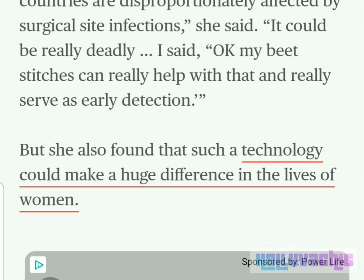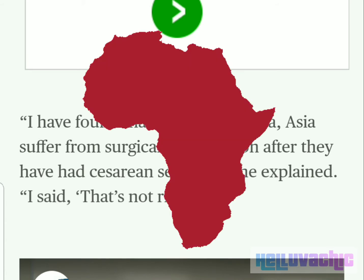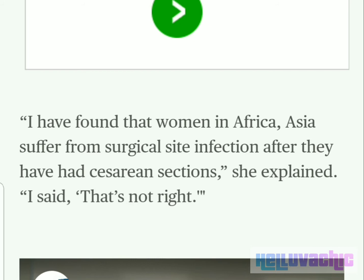She also found that such technology could make a huge difference in the lives of women. "I have found that women in Africa and Asia suffer from surgical site infections after they have had a cesarean section," she explained. "I said, that's not right."